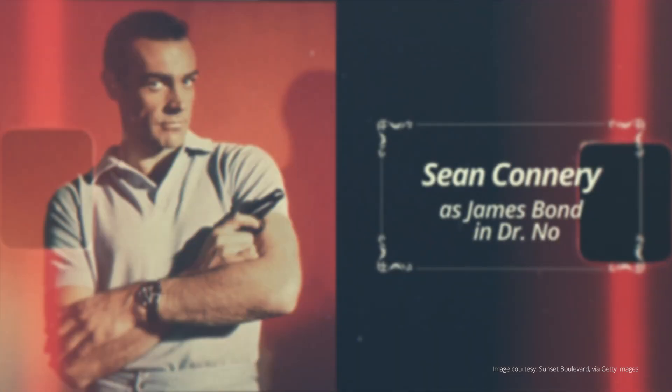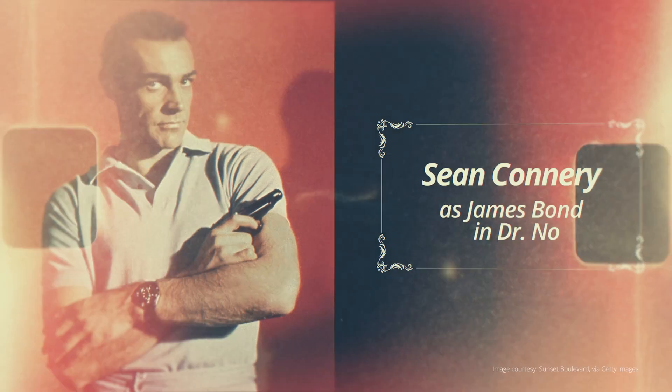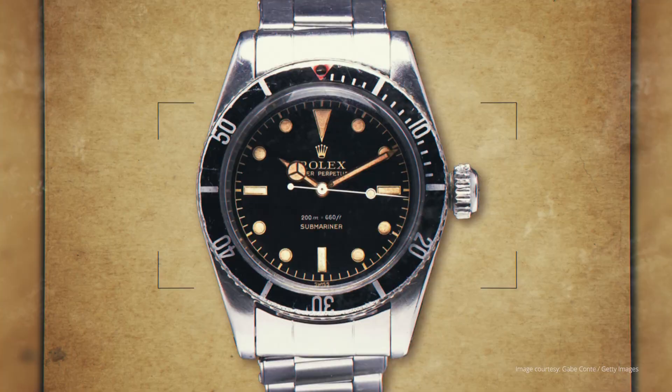We're going to talk about something I truly love — watches — and this is going to be a special treat. So let's take a look at our first picture. You have Sean Connery as James Bond. What's more iconic in 20th century cinema than Bond, James Bond? Nothing gets better. And look at his wrist — he's wearing that amazing Rolex Submariner.